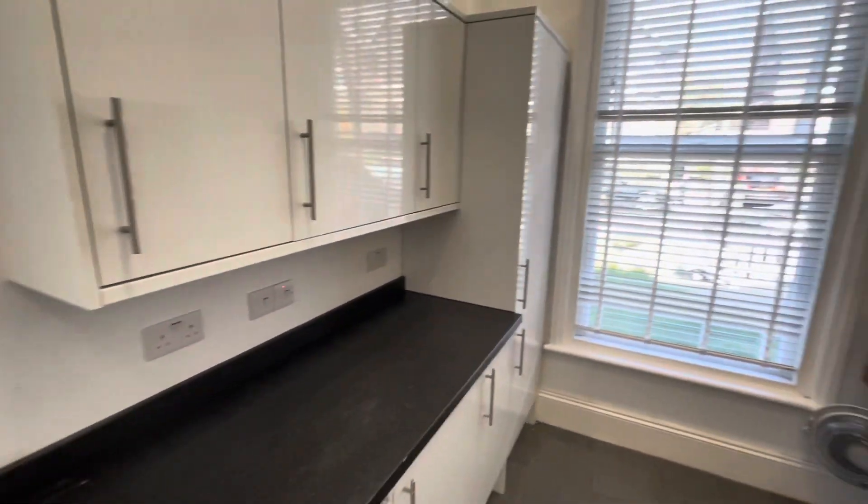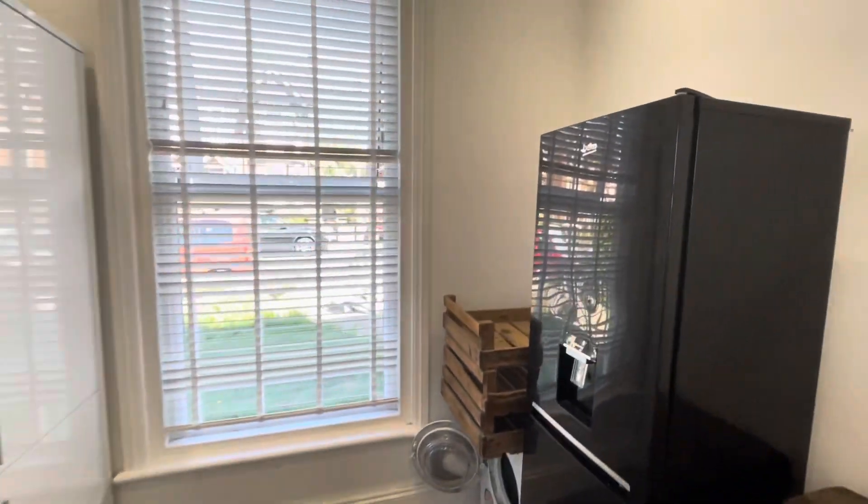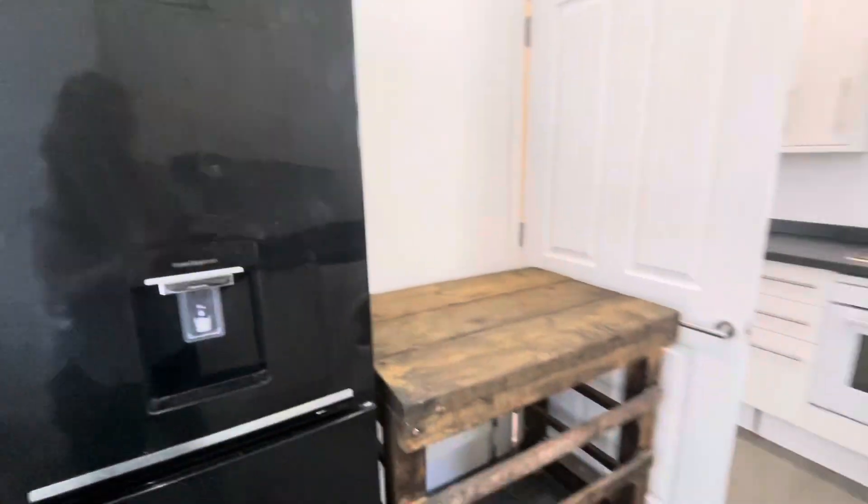As you can see it's a nice modern kitchen, light and airy, with the window letting in plenty of natural light.